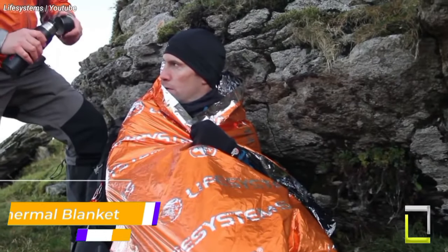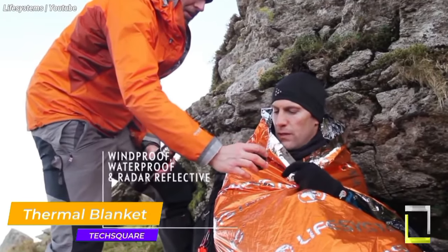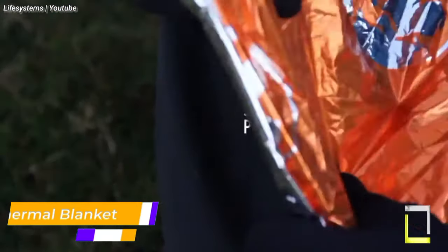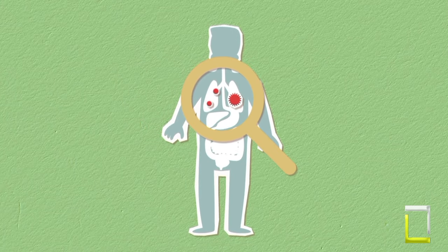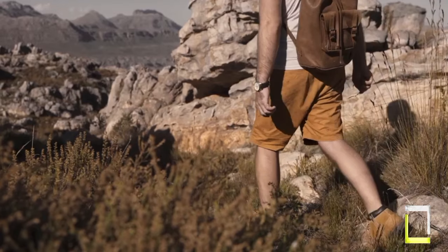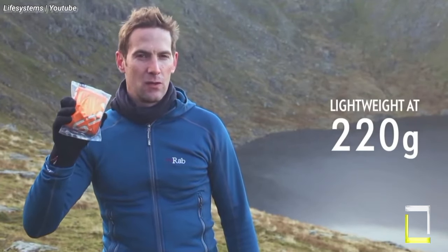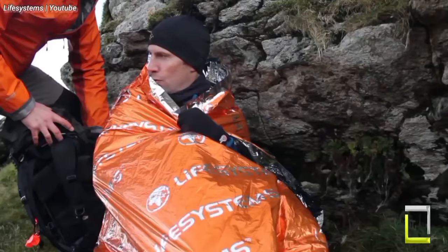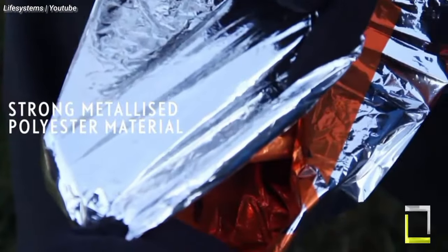Staying warm in unforeseen crises can be vital, and the LifeSystem Thermal Blanket is a lifesaver in such instances. This lightweight and compact blanket is constructed from metalized polyester, reflecting and preserving over 90% of your body heat. Its windproof and waterproof characteristics give further protection from the elements.